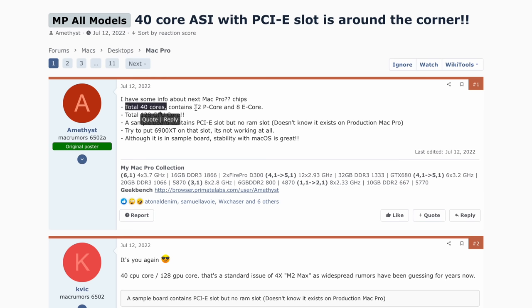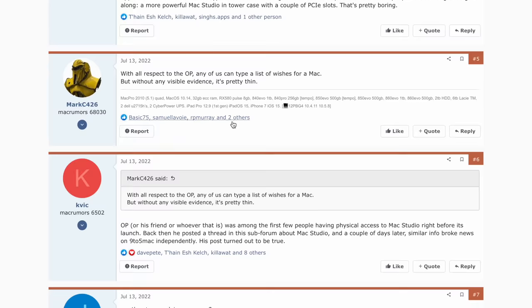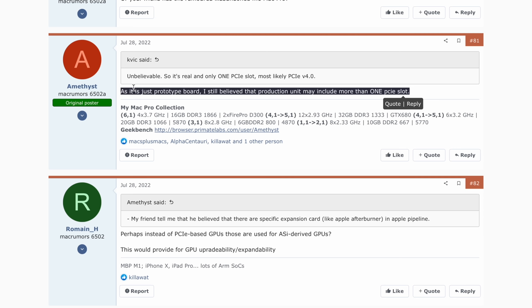Amethyst's Mac Pro details: it will have 40 total CPU cores — 32 performance cores and 8 efficiency cores — exactly matching what Mark Gurman said. Interestingly, he noted a sample board containing a PCIe slot that wasn't working at the time, but emphasized it was a prototype board. He believes the production unit may include more than just a single PCIe slot, and crucially, Apple was testing the new Mac Pro with an Apple Silicon chip and PCIe slots simultaneously — very good news for modularity.